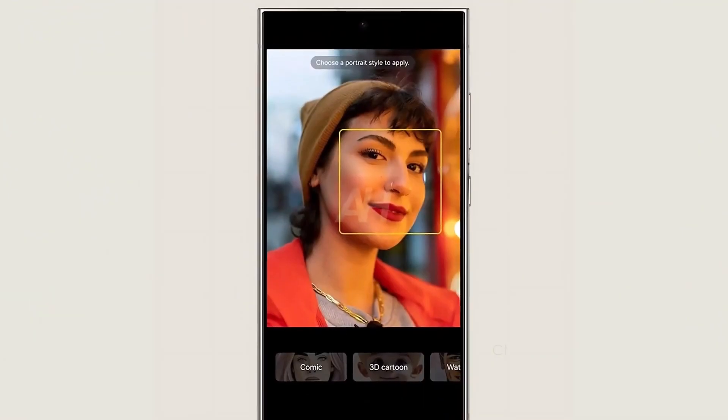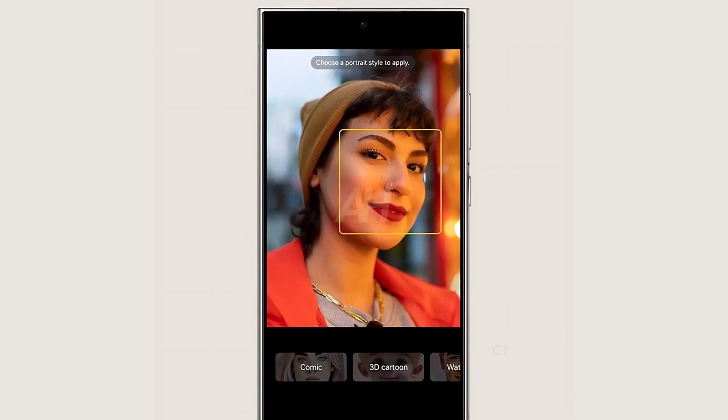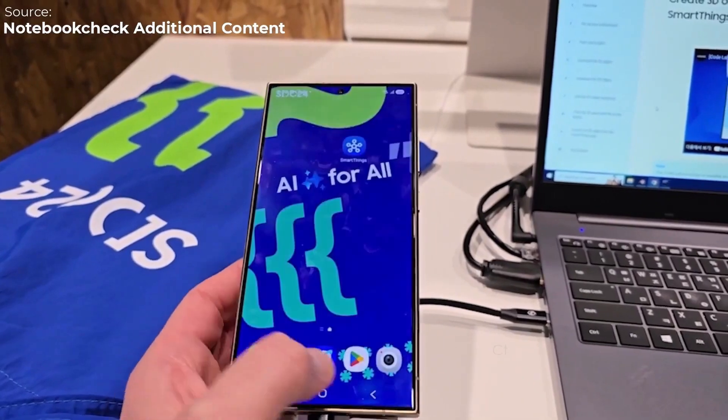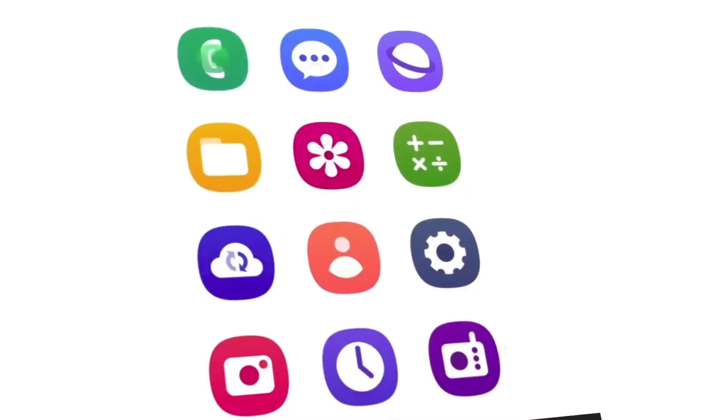First, let's talk about what's getting a facelift. Samsung has made some changes to the stock app icons. In previous images, icons for apps like Camera, Contacts, and Gallery didn't really stand out — they looked okay but weren't super exciting. Now, with these updates, Samsung has definitely made them a lot more appealing.